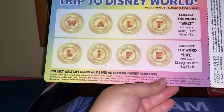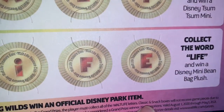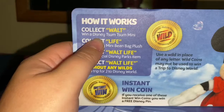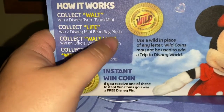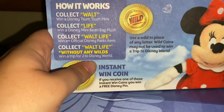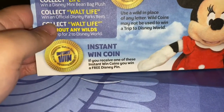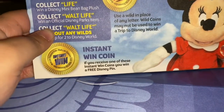If you spell out Walt Life — collect Walt Life using Walt to win an official Disney pet item. If you collect just 'Walt,' you can win a Disney Simpsons menu. If you collect just 'Life,' you can win a Disney mini beanbag plush. If you collect Walt Life, win an official Disney parks item. If you collect Walt Life without any wilds, win a trip to Disney World. That's what I'm hoping — I have one wild, but I'm hoping to get all the other ones. And I always check for the instant win — if you receive one of these, you get a free Disney pen.